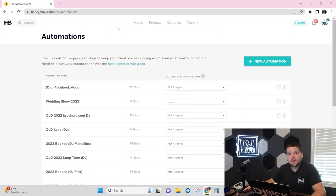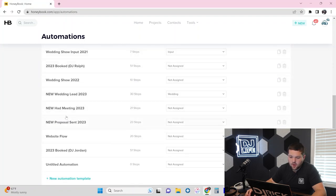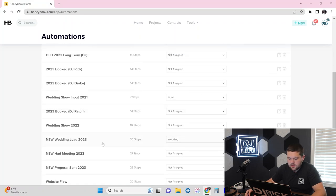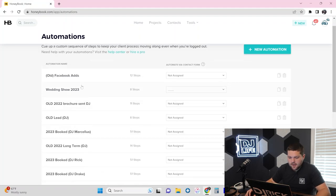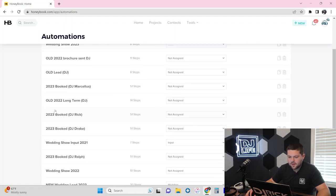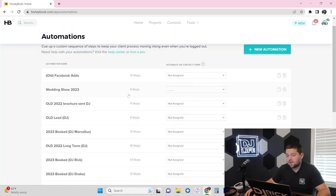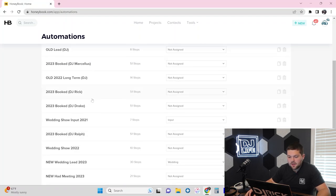We're in HoneyBook right now in the automation section. I have a variety of different automations set up. We went through our new Wedding Lead 2023 funnel with 30 steps in the last video — highly recommend you check it out. Today we're talking about our booked wedding funnel automation. As you can see, I have one for every single DJ here at FSL — all five of them — and all of them have roughly 51 steps. Let's go ahead and jump into my personal one.